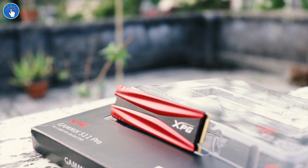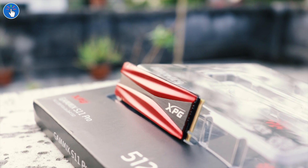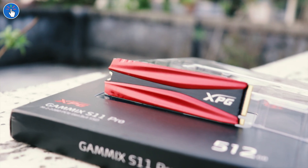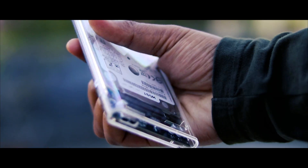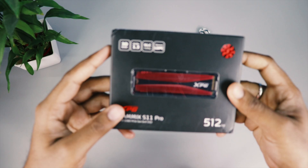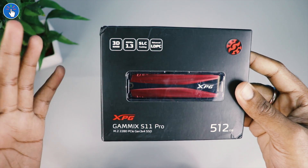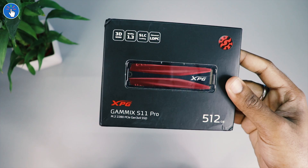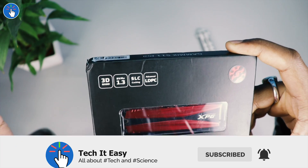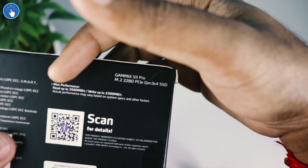We will perform a speed test later in this video, and in this budget you can't get better than this. Just look at the aggressive naming scheme, the styling, and the color scheme. This SSD is based on 3D TLC NAND, which is a kind of standard nowadays for budget-friendly high-performance SSDs. If you compare 3D TLC NAND with SLC, MLC, or QLC, it offers a very good balance between price and performance.